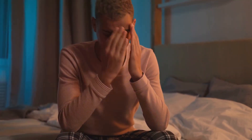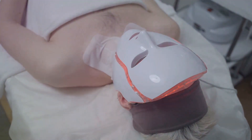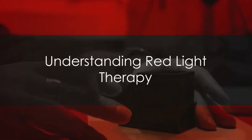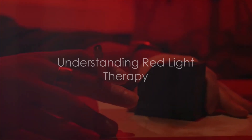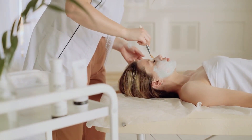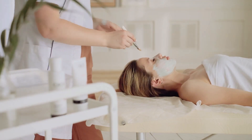With the constant search for effective treatments, one method that has been gaining attention is red light therapy. Imagine a treatment that uses low-level wavelengths of light, invisible to the naked eye, to penetrate the skin and stimulate cellular activity. This is red light therapy, also known as photobiomodulation.